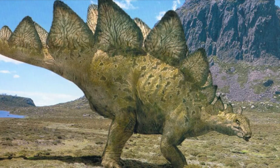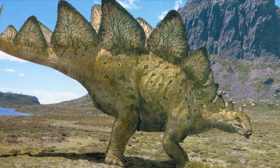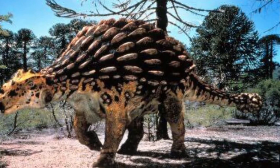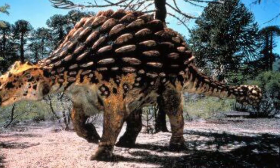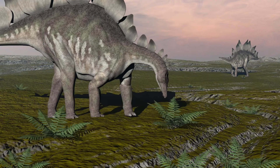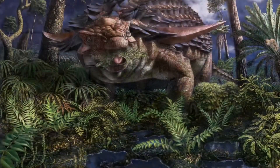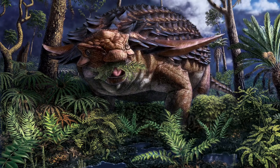As always, we start with our similarities. First up, both Stegosaurus and Ankylosaurus were large armored dinosaurs — more on that later — and they were both herbivores. Their natural diet consisted of leaves, ferns, and ground plants.